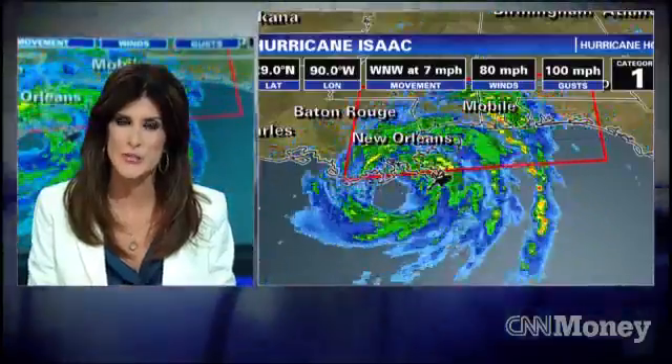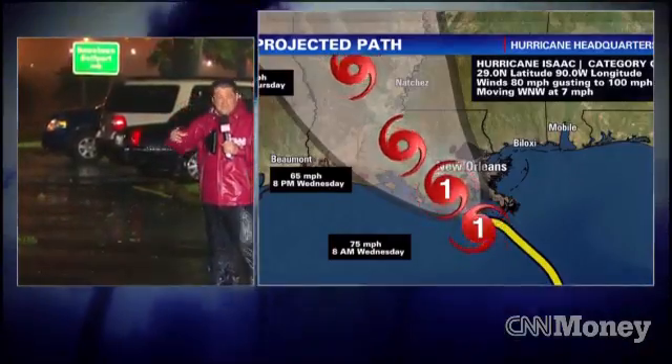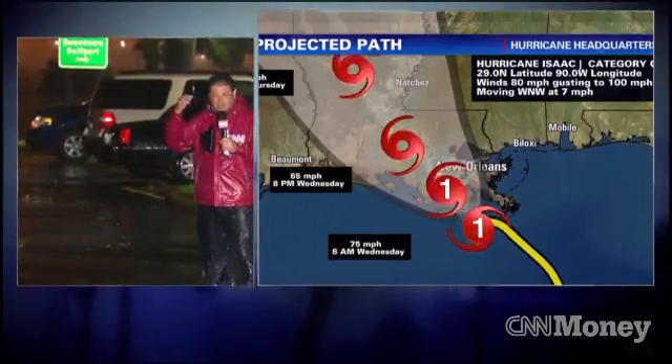Hurricanes. Scientists have become better at predicting where they'll go. Right now, Hurricane Isaac is moving over Louisiana on the 7th anniversary. But trying to anticipate how strong the hurricane will be when it reaches land is still an inexact science. There's a big difference between a tropical storm coming on shore in the Carolinas or Virginia and a Category 1 or 2 hurricane. Hurricanes can rapidly intensify, producing a lot more damage than just a tropical storm. It's a very important topic just to save lives.